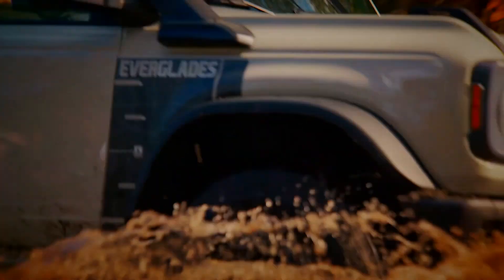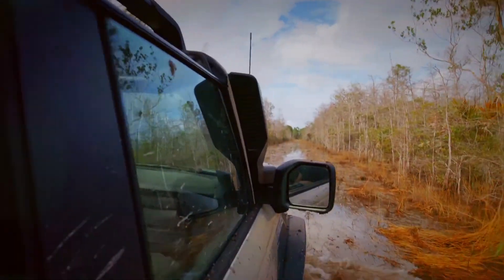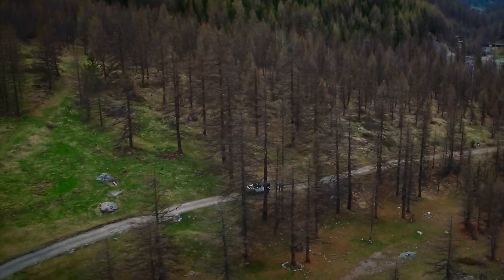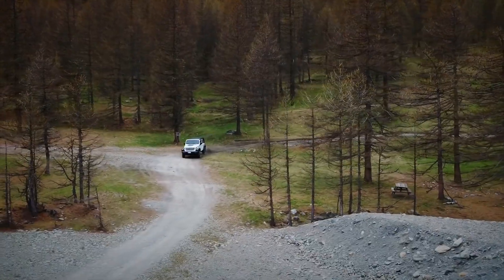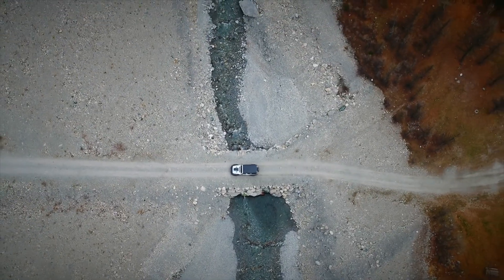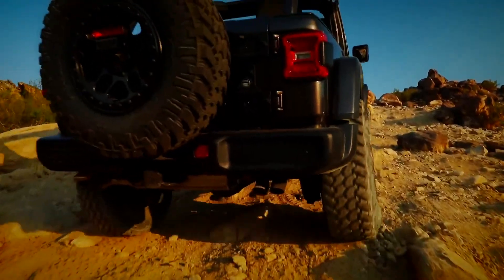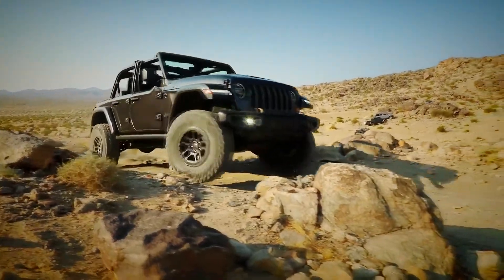It is a boxy, rugged, all-American 4x4 then, but it isn't the only one. The current Jeep Wrangler has been around for a while now, but it's no less impressive than it was when it debuted in 2018. Like the Bronco, you can take off various body panels and there are numerous trim levels to choose from. Perhaps the most exciting version though is this — the Rubicon 392. From the outside it looks like any other high-spec Wrangler, but lurking under the bonnet is a 6.4-litre Hemi V8.